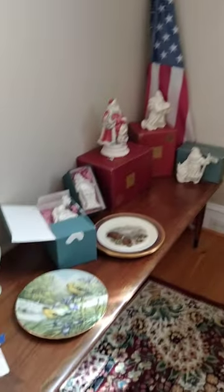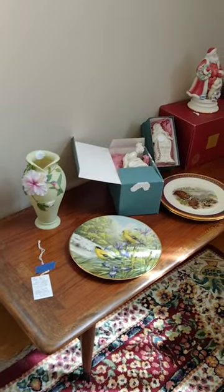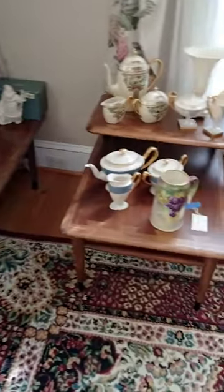This section features the mid-century modern coffee table and end tables by Lane with wood insets.